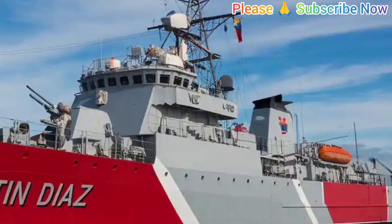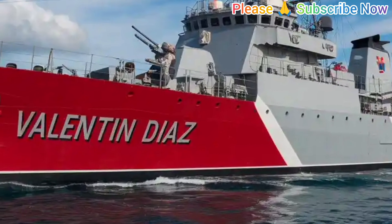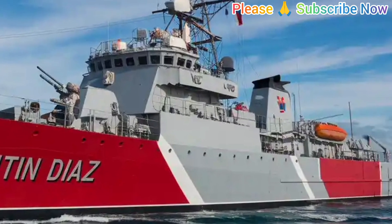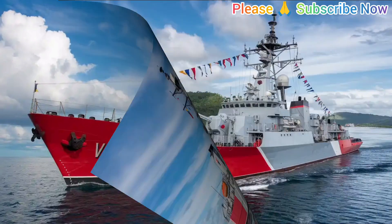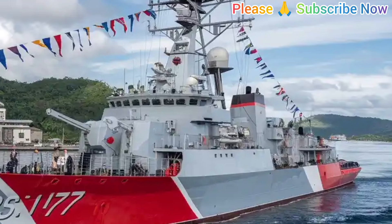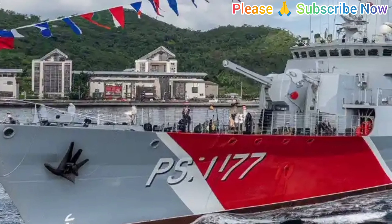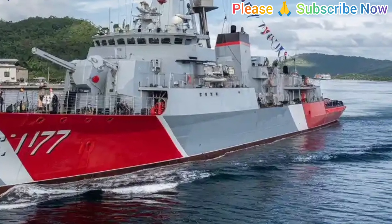Operationally, BRP Valentin Diaz fills an important gap between smaller coastal craft and larger offshore patrol vessels. It provides a flexible platform capable of quick reaction in emergencies while also serving as a visible deterrent to illicit maritime activity. The ship's ability to project presence in remote island chains enhances national sovereignty and reassures local communities of consistent naval protection. Its deployment is particularly vital amid growing regional competition and the increasing need for persistent maritime surveillance in the Indo-Pacific. For the United States, the transfer strengthens a trusted ally's capacity without adding direct operational burden, while reinforcing a network of regional partnerships committed to open and secure sea lanes.